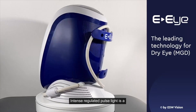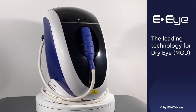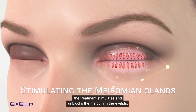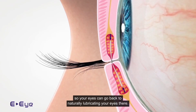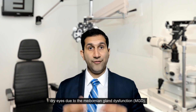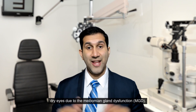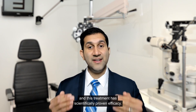So it doesn't have to feel this way. Intense Regulated Pulse Light is a quick, easy, and painless treatment. The treatment stimulates and unblocks the ducts in the eyelids so that your eyes can go back to naturally lubricating themselves. The IRPL technology has been specifically designed for the treatment of dry eyes due to meibomian gland dysfunction, MGD. And this treatment has scientifically proven efficacy.